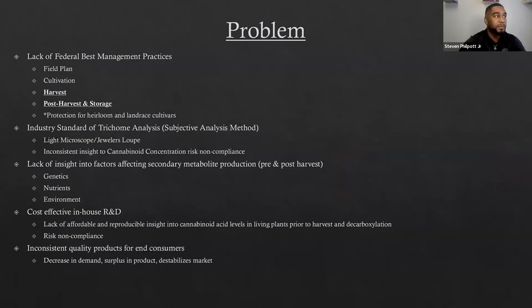Some of the biggest problems are lack of federal best management practices. If you look up most common crops in your region, you can find some type of best management practices based on your soil makeup, pH, and your local microclimate. With cannabis, it's very difficult because you don't find this information publicly, although there are more research projects coming up with agronomic data for local farmers. For cultivation, harvest, post-harvest, and storage, there is not a lot of research diving into trichomes and how trichome density or quantity affect the metabolites.